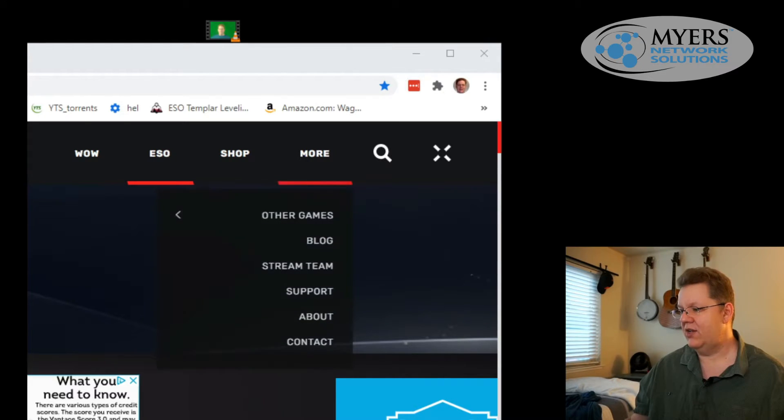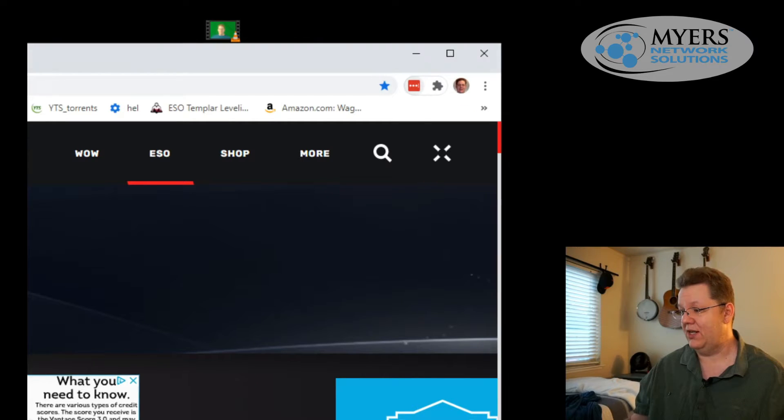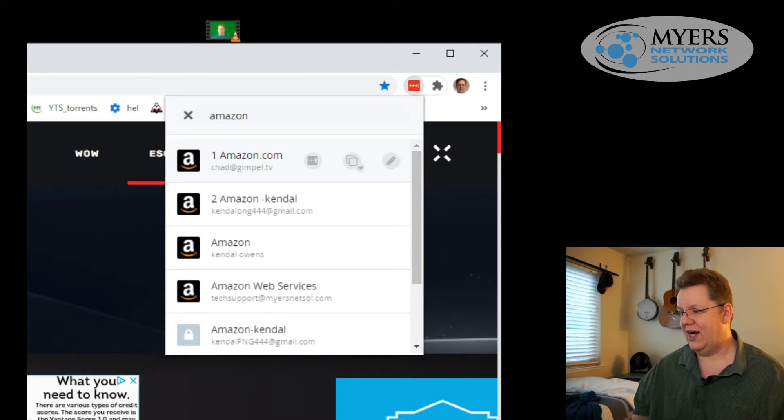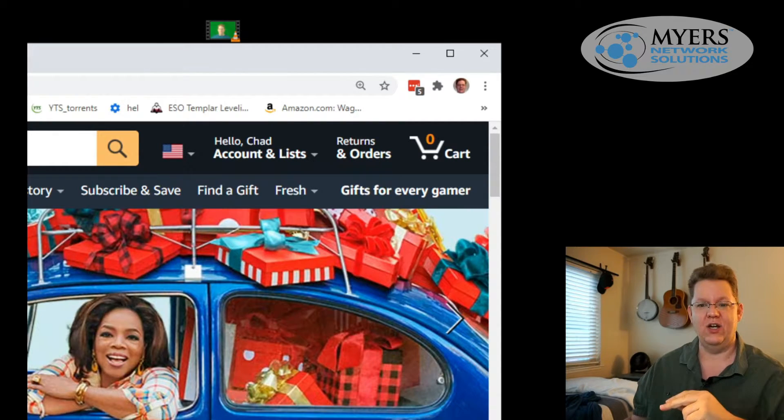Here it is, this little red icon in the corner of my browser. We at Myers Network Solutions like to use LastPass, but there are others out there. I'm on this website and I want to go to Amazon. Amazon has a very secure password — I'm not going to share it, but watch. I open LastPass, type 'Amazon,' it pops right up, I click it, and boom — it logs me in. I didn't have to type the password. It's a 20-character randomized string and I have no idea what it is, but my password manager does.